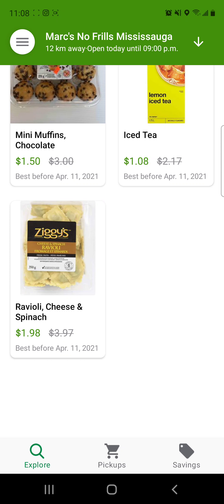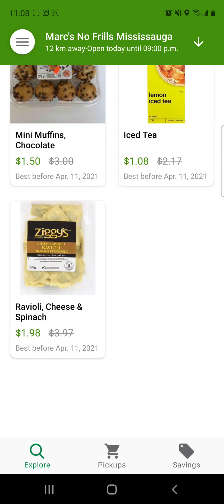It tells you what the original price was. So for the ravioli, for example, it was $3.97, it's now $1.98. And the best before date is today — today is April 11th.